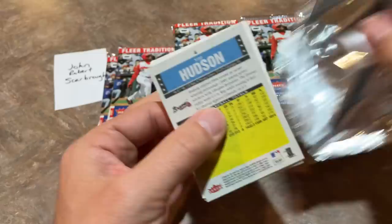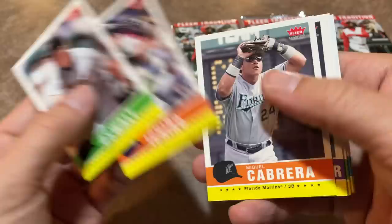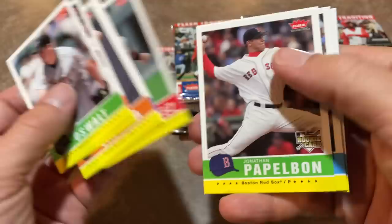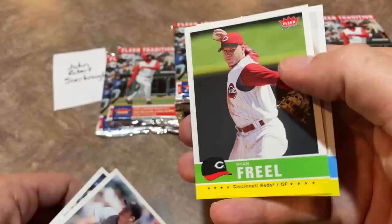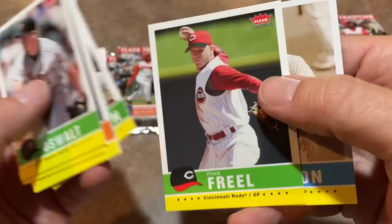It'd be nice to find him on a vintage stock — that's probably the most valuable that you could find. I don't think there are any parallels in this. So, John Papelbon rookie card. Matt Kemp rookie card — we'll sleeve that one up, he should have been the 2011 MVP. A nice Derek Jeter right there, let's sleeve up Jeter. Ryan Freel — of course, Ryan Freel had a very tragic ending to his career and life, unfortunately.